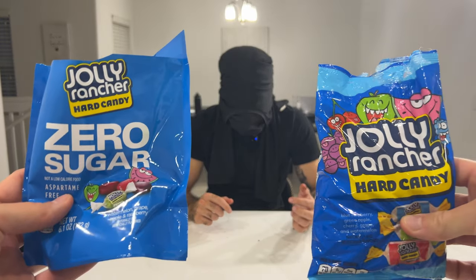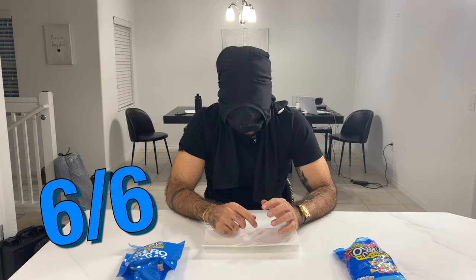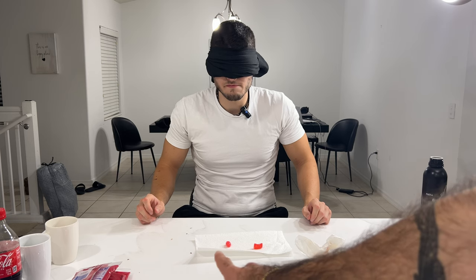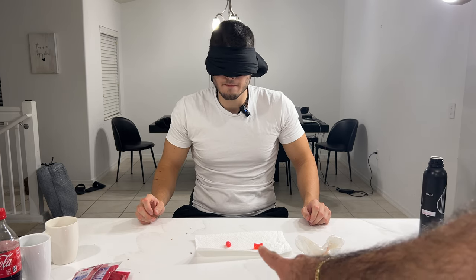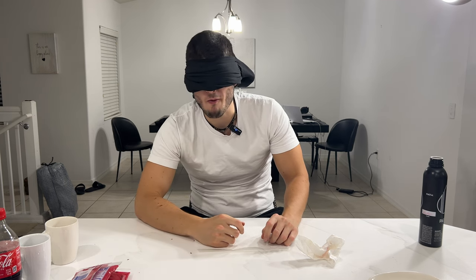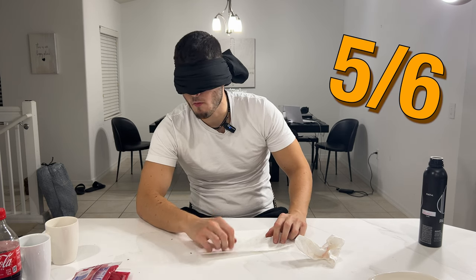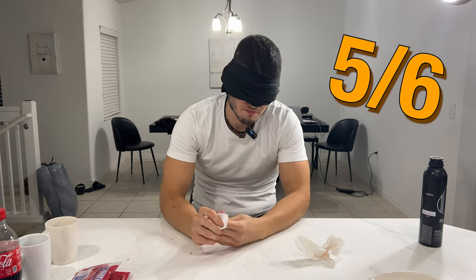Zero sugar Jolly Rancher and full sugar Jolly Ranchers. The second one? Yeah, you're right — sugar-free, sugar. Psycho. Sugar? Definitely the full sugar. It's the way it sticks to your teeth, right?